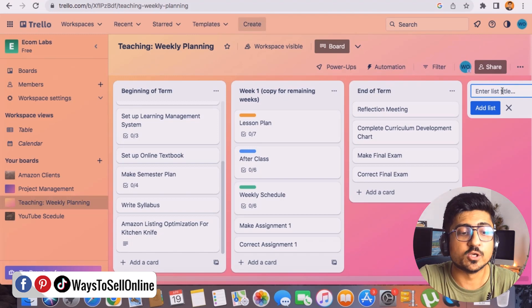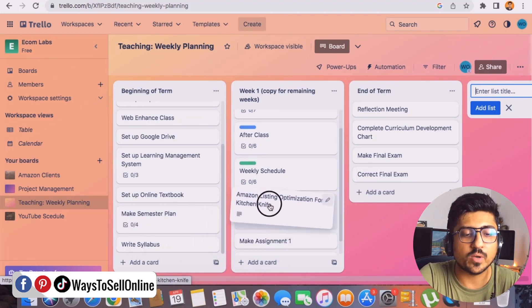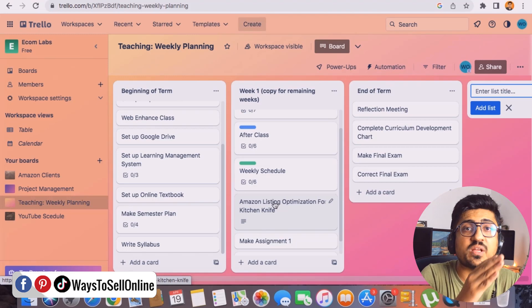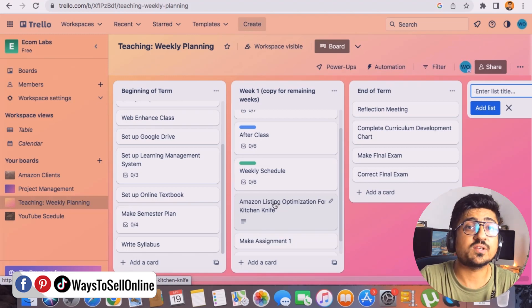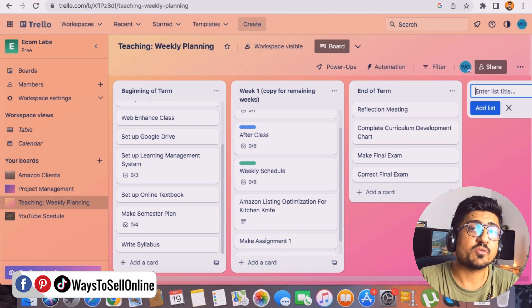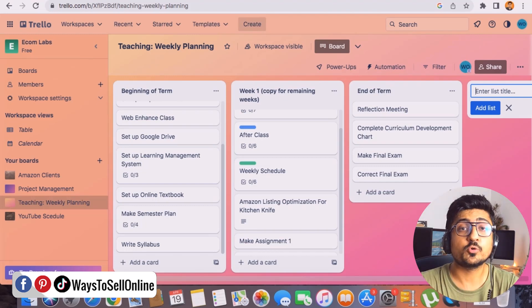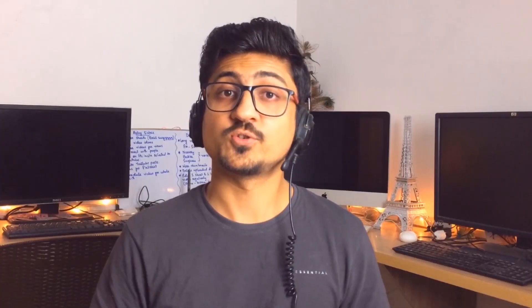You can create a new block called 'Completed' — when a team member finishes a task, they simply drag and drop it from one block to another. That way you know which team member is working on what and which tasks are completed. This is how powerful Trello is. If you sign up and start using it after watching this video, within one or two weeks it will start helping you a lot and make your business processes much easier.